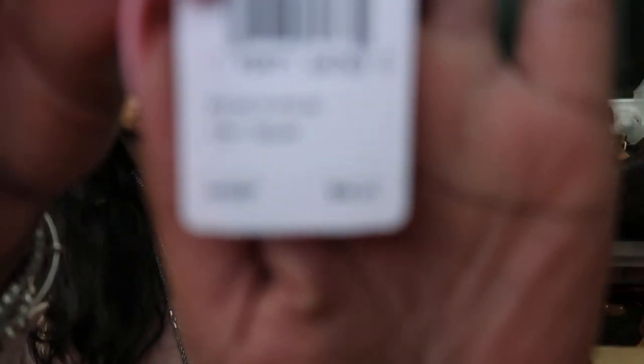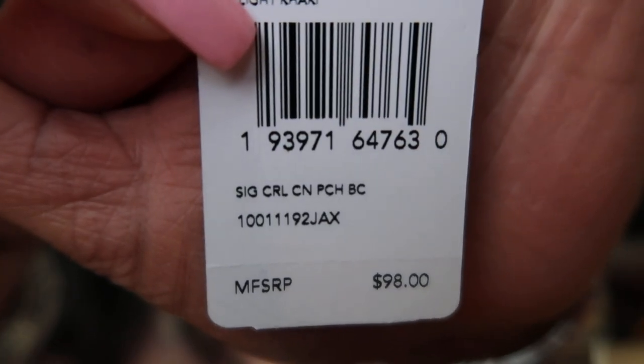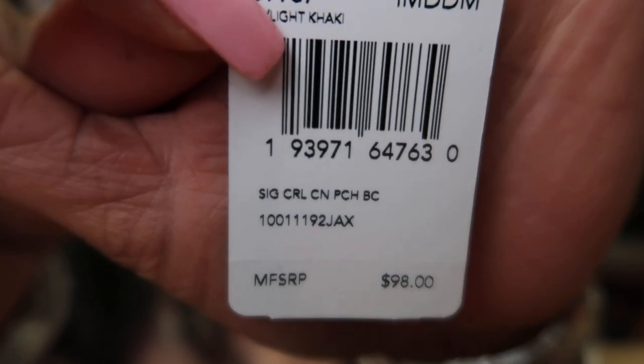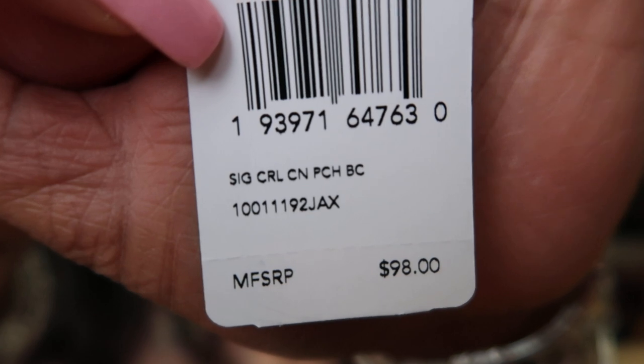This is the signature circle coin pouch and it retails for $98. I just had to be a little patient with the zoom on this new camera. $98 is the price. It does come with a little security tissue paper insert and a linen interior.